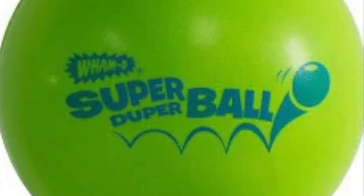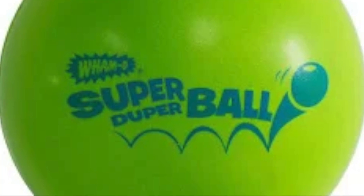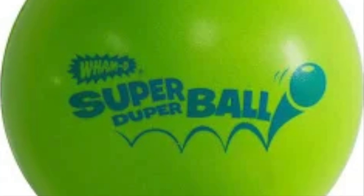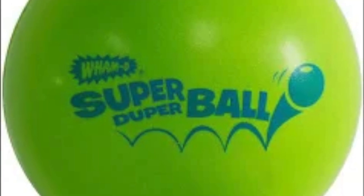Millions of Super Bowls were sold in the first few months on the market. It all started in 1964 when a scientist at a rubber company invented a secret rubbery compound he called Zektron.